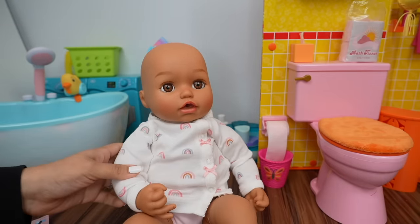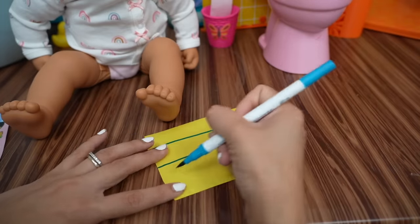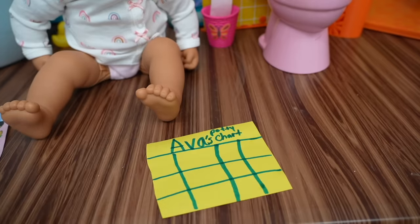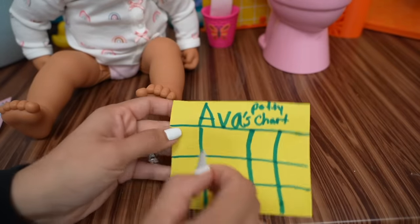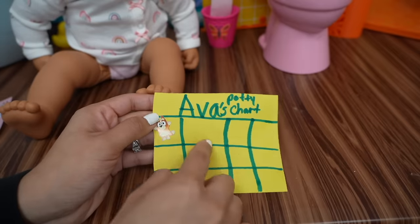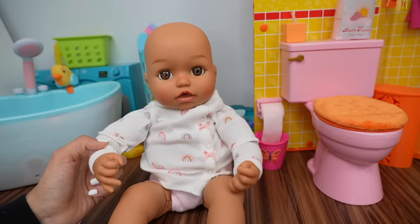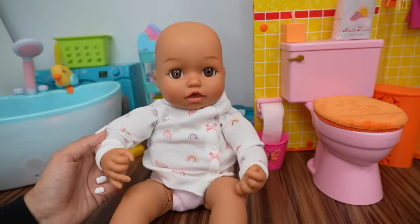So now we need to make her a potty chart. Let's make her a little chart so we can keep track of her progress. Since today was Ava's first time using the potty, she's going to get a sticker. And every time she uses the potty, she will get another sticker. To celebrate, I think we should take baby Ava to the park in the stroller, and after that I think we should take her out for ice cream.